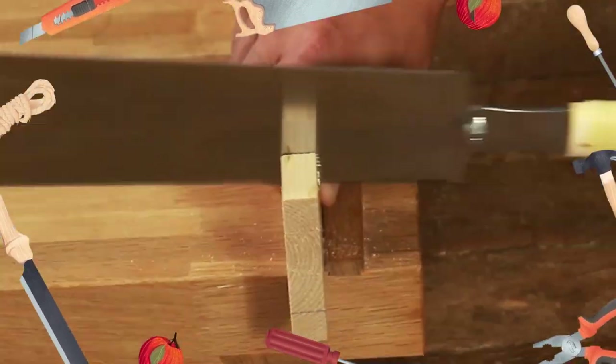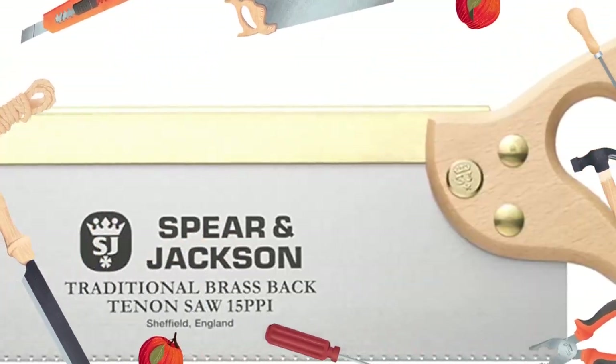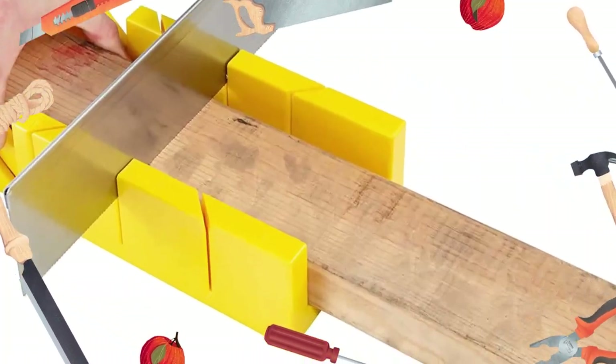If you're a woodworker, a landscaper, or work quite frequently with metal, then you need to check out the best hand saws available in the market. The following guide will provide you with all the information you need to make an informed decision.